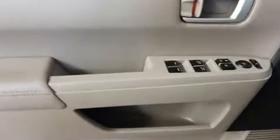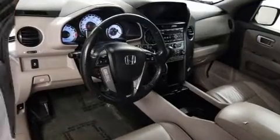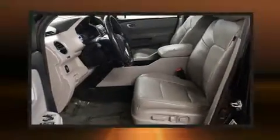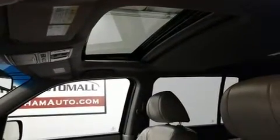Third-row seats provide an even greater maximum passenger capacity. You and your passengers will enjoy the stereo system, which includes a CD player with MP3 capability, steering wheel mounted audio controls, and seven speakers, enhancing the audio experience throughout the interior.